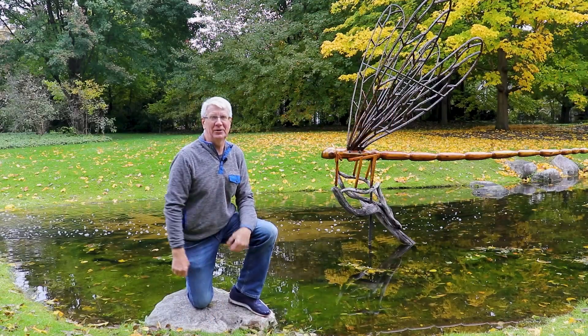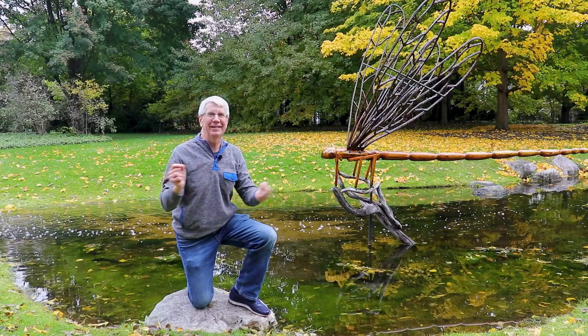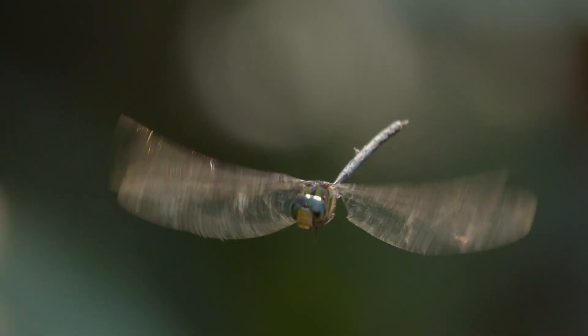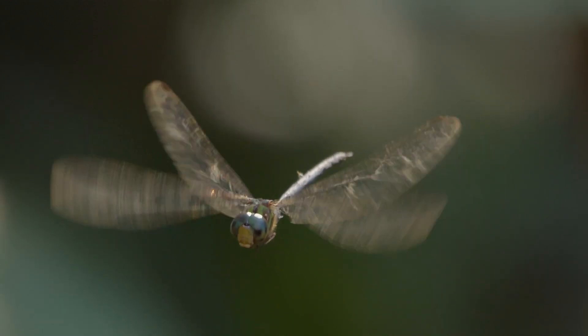Dragonflies are amazing creatures. Who doesn't love to watch their aerodynamics and aerobatics as they dart and fly up and down and hover around us and around ponds and streams.